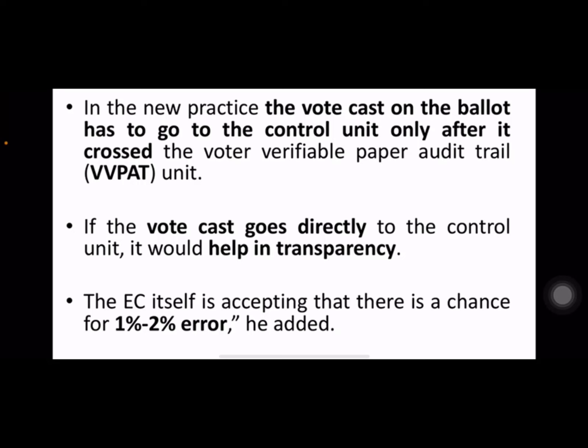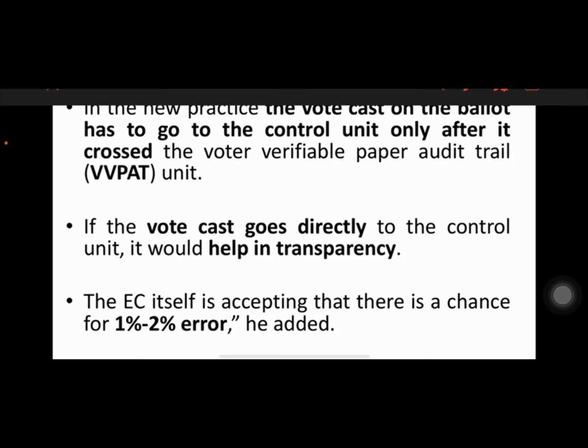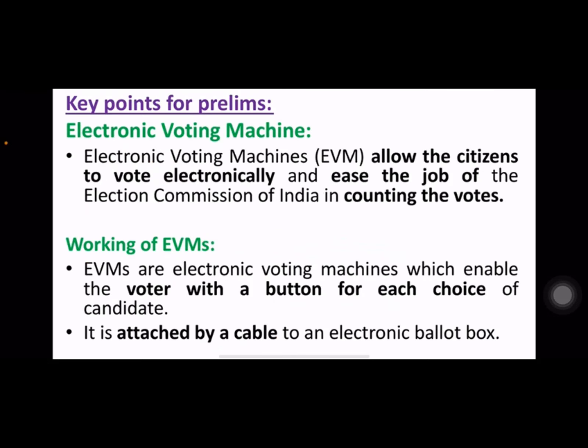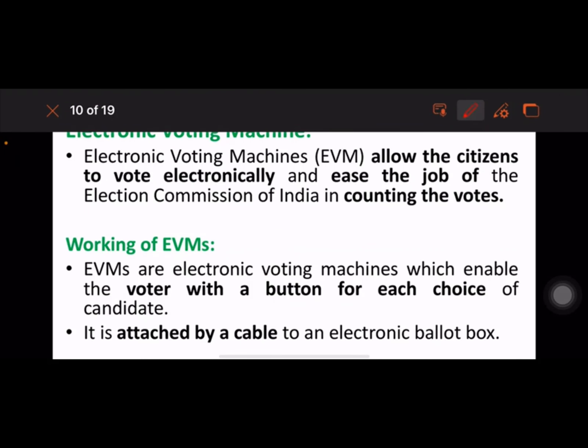In the new practice, the vote cast must go to the control unit only after it has crossed the VVPAT unit. If the vote goes directly to the control unit, it raises transparency concerns. The Election Commission itself is accepting that there is a chance of one to two percent error.